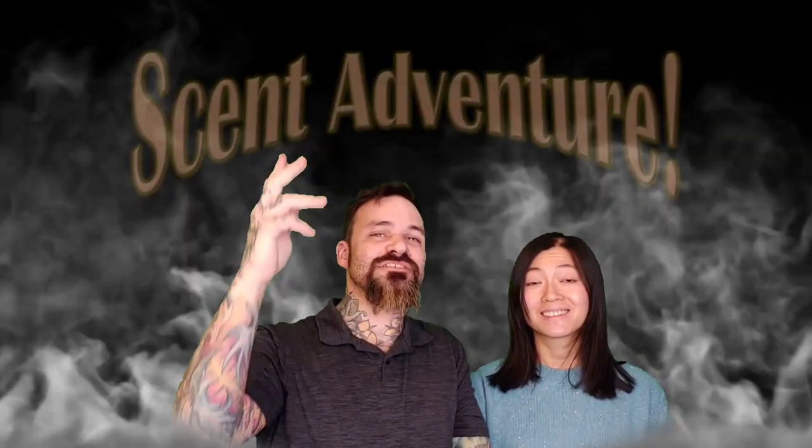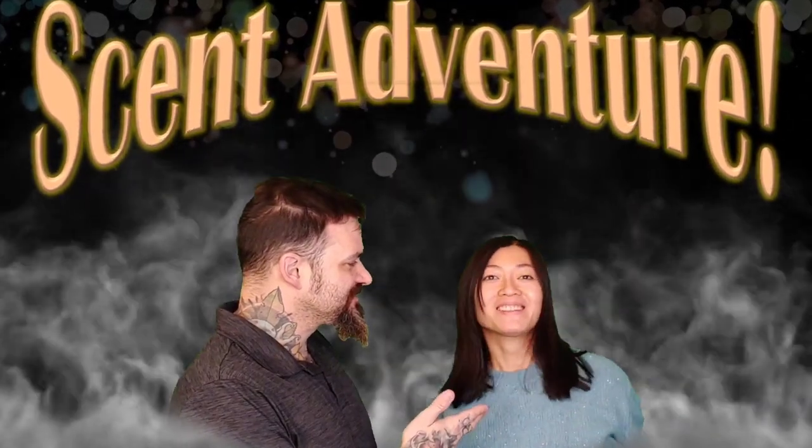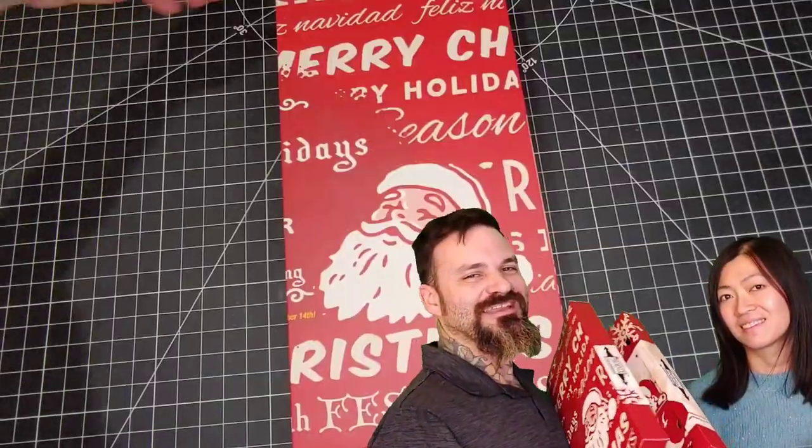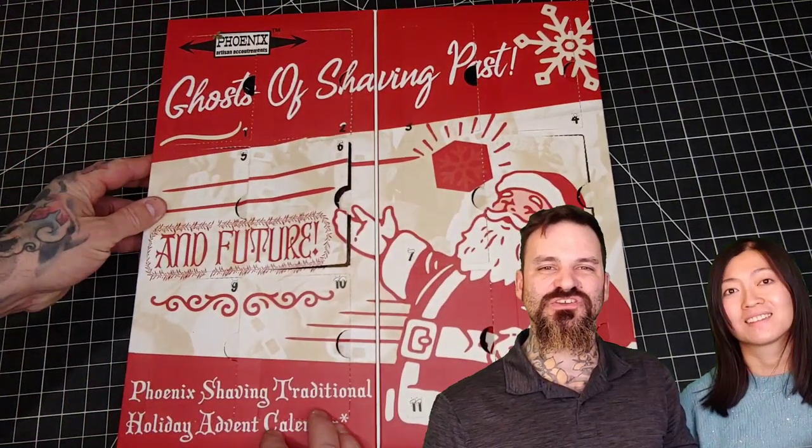Welcome everybody to the Scent Adventure. I'm James Showers, cleanest name in the biz, and today I'm joined with Yo Chang. We're going to be taking a look at this 12-day Advent calendar from Phoenix Artists and Accoutrements.